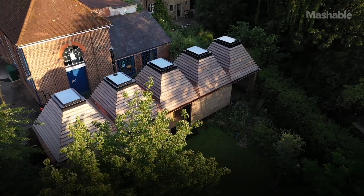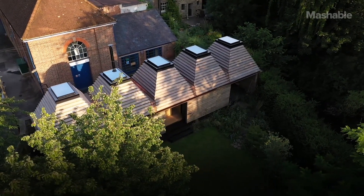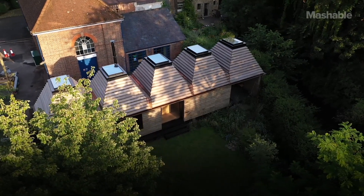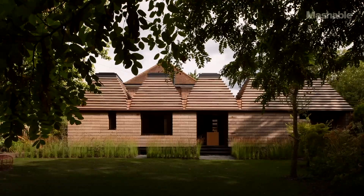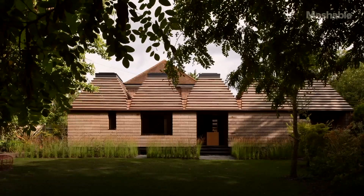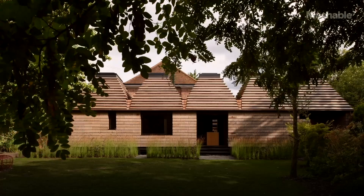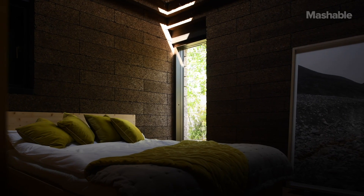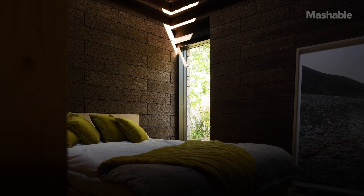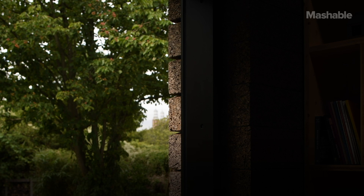You approach the Cork House and it sits in this wonderful garden. There is actually a cork tree in the garden. This building has been created out of nature — it's taken this natural product and turned it into this structure. It's incredible because it's the first time I've been in a building where you can not only see the material, but you can also smell it and hear it.